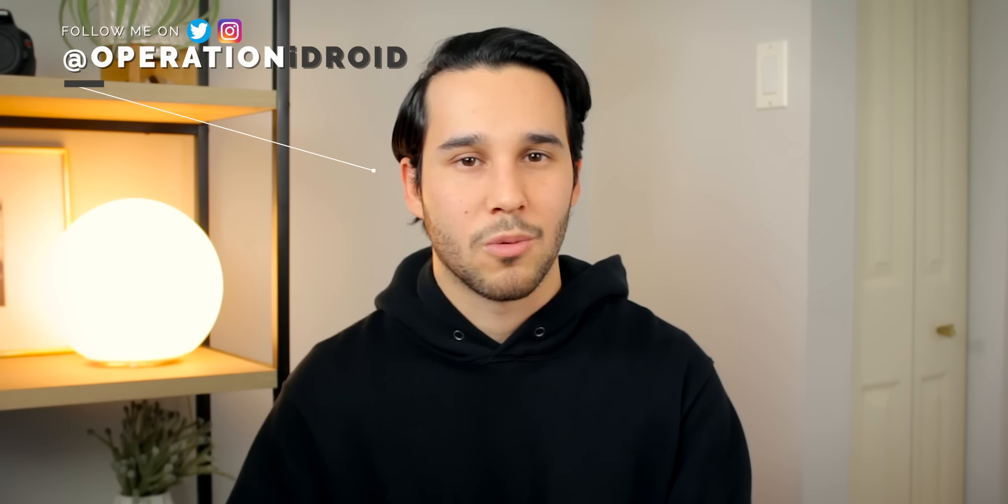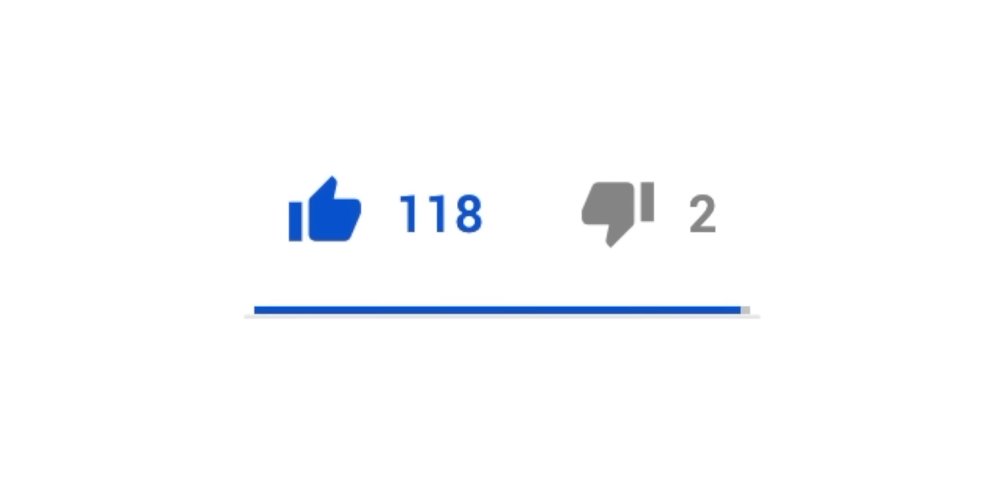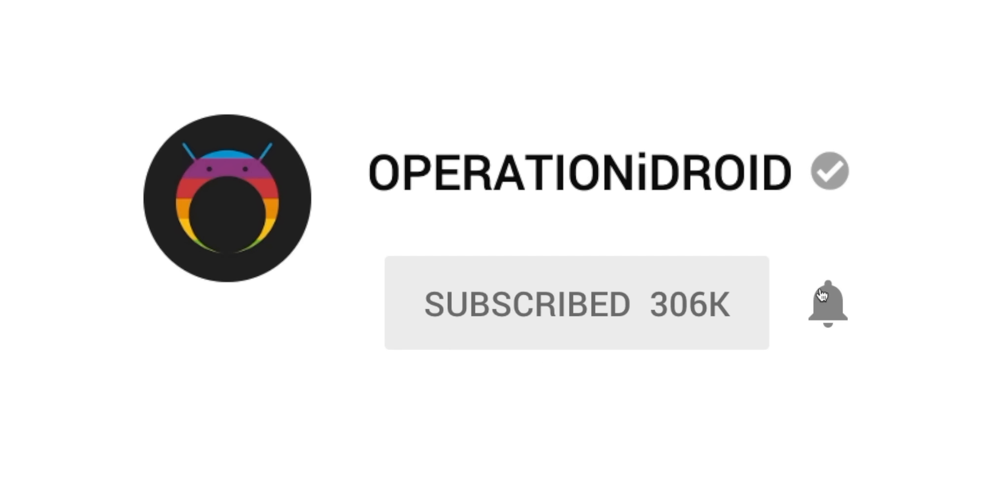I'll keep you guys updated with videos to come, but if you want to stay up to date, I recommend following me on Twitter and Instagram so you know when applications are working again as soon as possible. Make sure to like this video if it helped you, subscribe so you're notified when I upload that applications are working again, and I'll see you all in the next video.